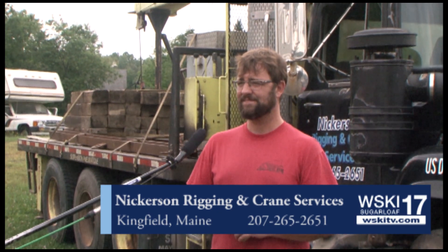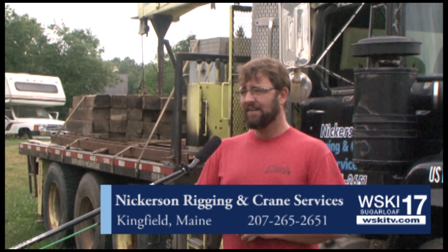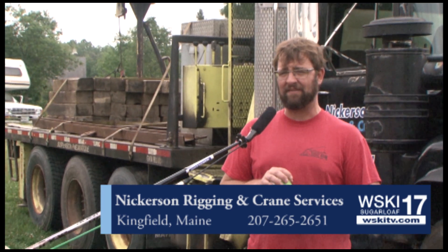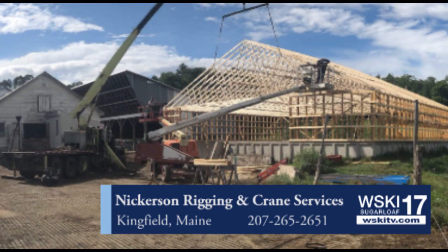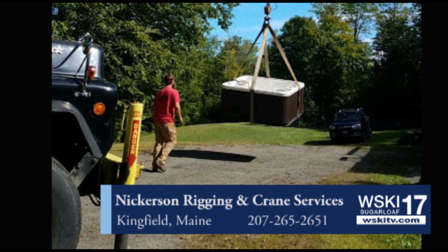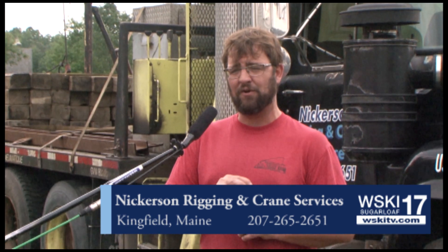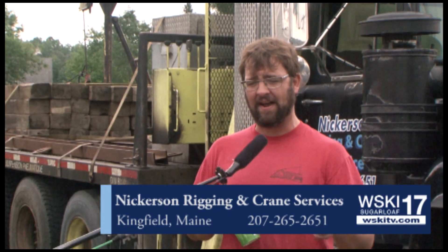Now, you've got a lot of different equipment here. Tell us some of the projects you're working on. Well, I jack and move houses and barns and things. I've moved a tugboat inside a building, but I love to run my crane truck. I set roof trusses. I pick things up and put them down. I unloaded the new bull wheel for the top of Super Quad a couple weeks ago, and then the concrete for the new RFID card — new season pass card reading system.